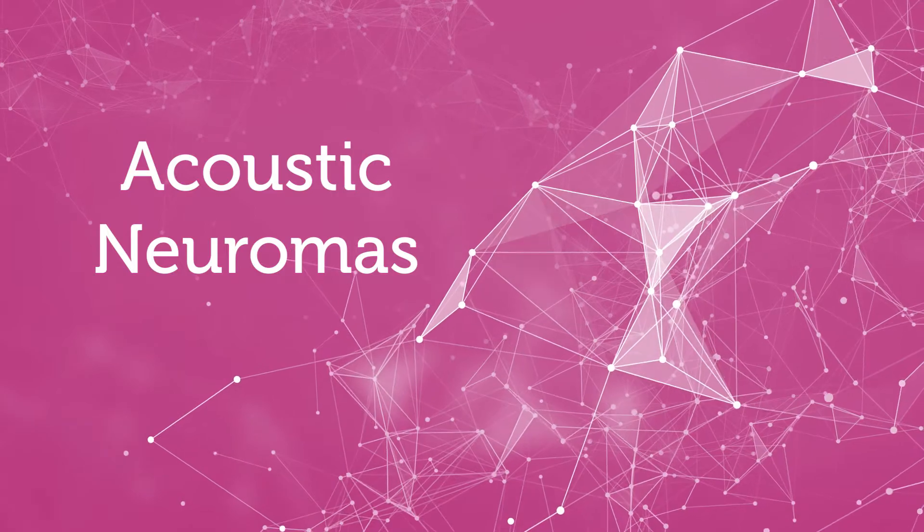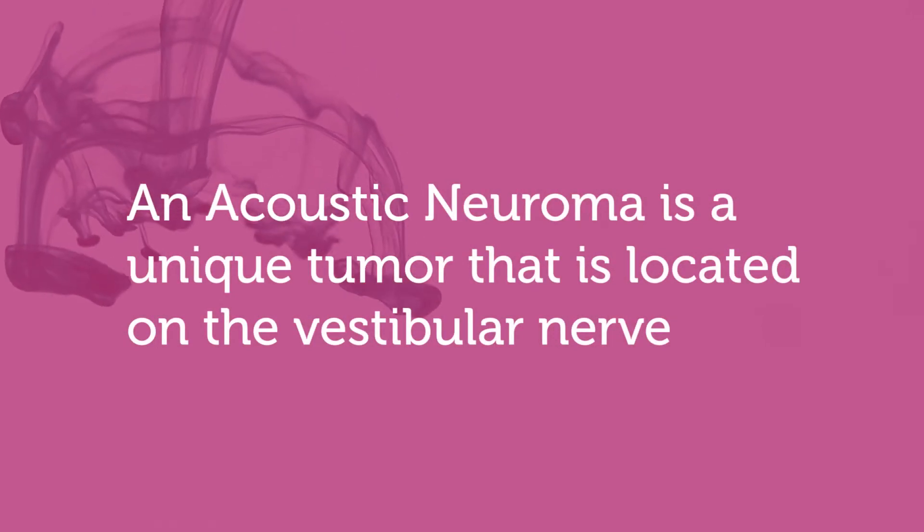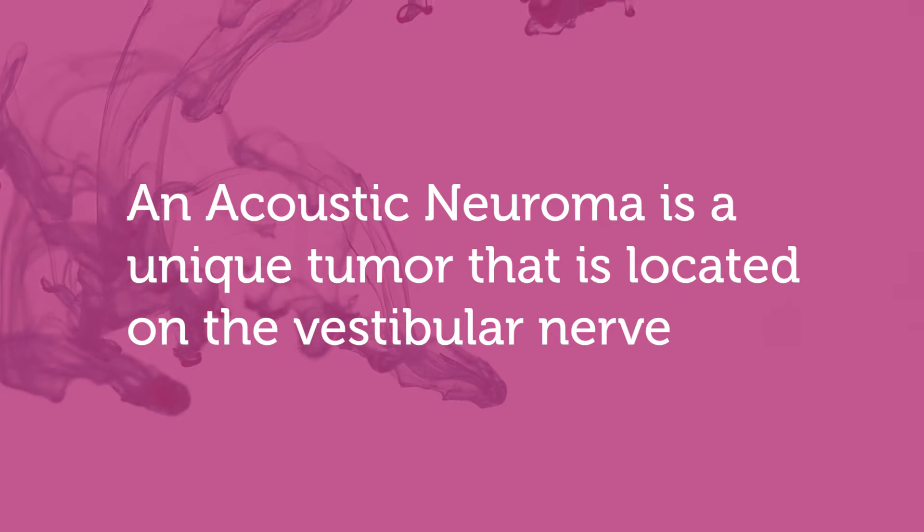Acoustic neuromas, also known as vestibular schwannomas — some people call them vestibular neuromas, but the common terminology is acoustic neuroma. It's a very unique tumor coming off of the acoustic or vestibular nerve. You have two nerves coming from that area: one segment is for your hearing, and the other segment is for your balance.